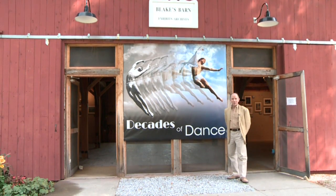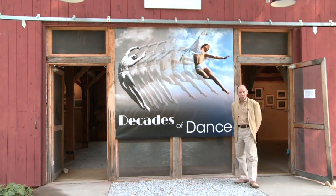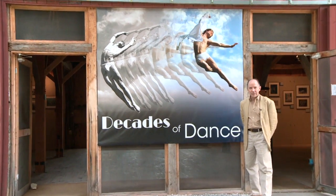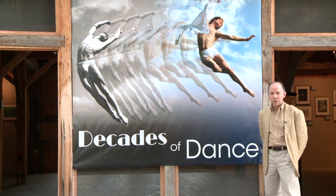I'm Norton Owen, Director of Preservation at Jacob's Pillow, and I'm going to give you a little bit of a tour of the 80th anniversary exhibit at Jacob's Pillow in 2012.